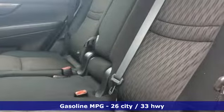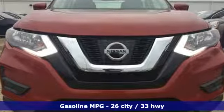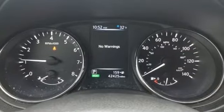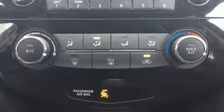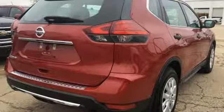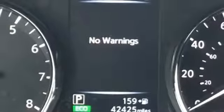You'll look forward to every drive with features like these: streaming audio, wireless phone connectivity, manual tilting steering column, smartphone wireless charging, manual telescoping steering column, inline four-cylinder engine, rear lip spoiler, gas pressurized shocks, and external memory control.